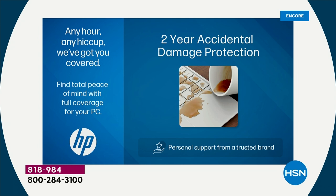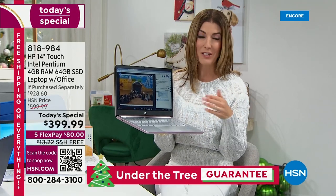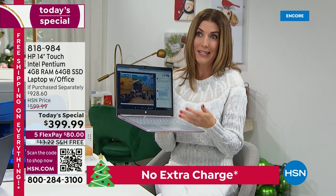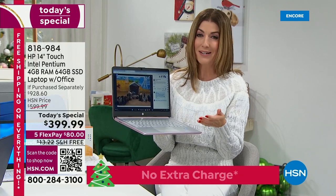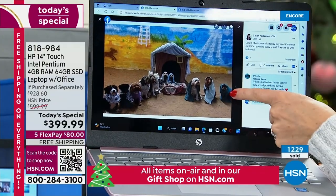HP is doing this — this is something that HP provides to HSN and HSN's customers, and we only do it exclusively here at HSN so that you can have that extra level of protection, extra level of security. And what I love about that is it's not by another partner — that's HP parts, HP service providers, HP technicians taking care of your computer. That's not by a third party. That's why I think that's so valuable, really invaluable. I don't think you could put a price on it, but that's something you do not have to buy anywhere else.